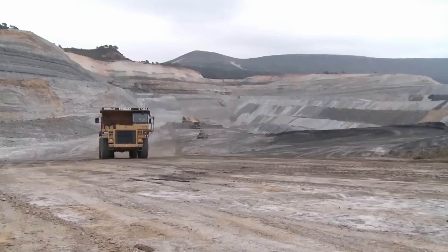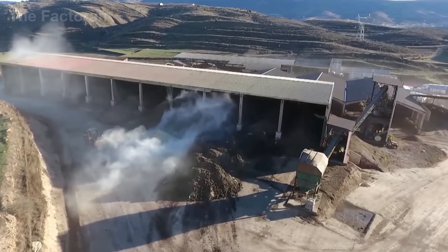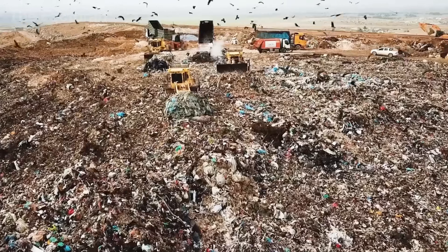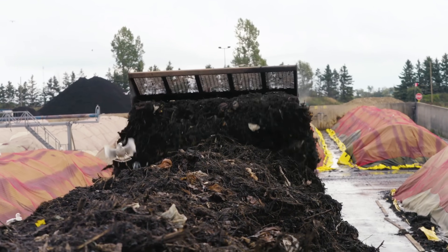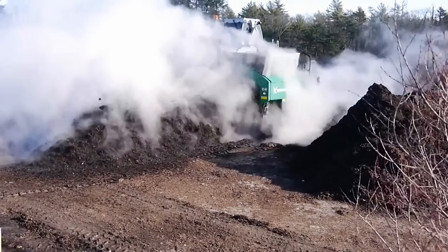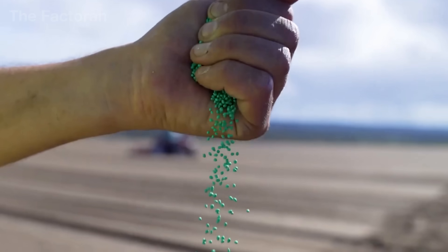Every year, more than 1.996 trillion pounds of agricultural waste, ash and manure do not simply disappear. They are reborn as a vital source of nutrients for the soil and crops, helping billions of people around the world have food on their tables.